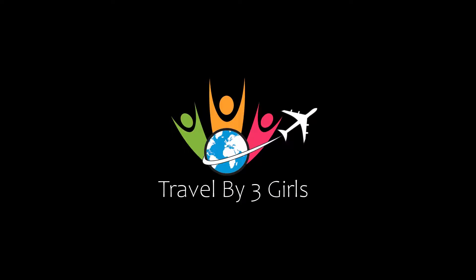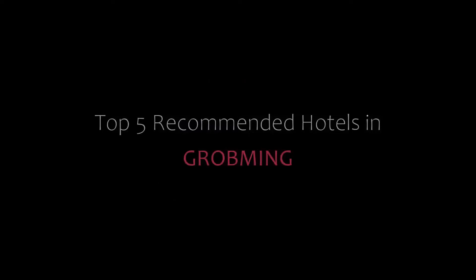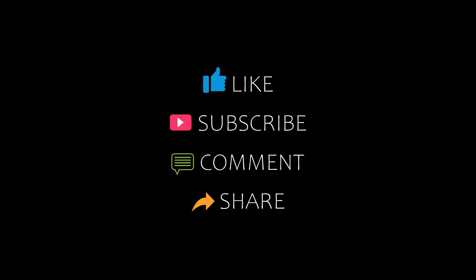Hi everyone, welcome back to our YouTube channel. You are watching a new video of Topic of Monday Hotels. Please subscribe to my channel and don't forget to like, share, and comment. Let's start the video.